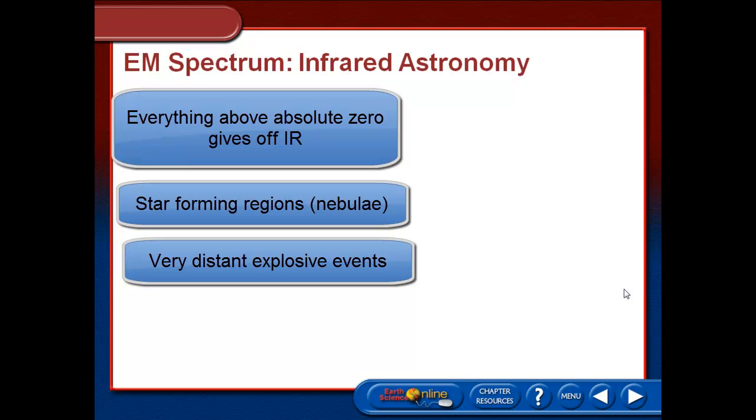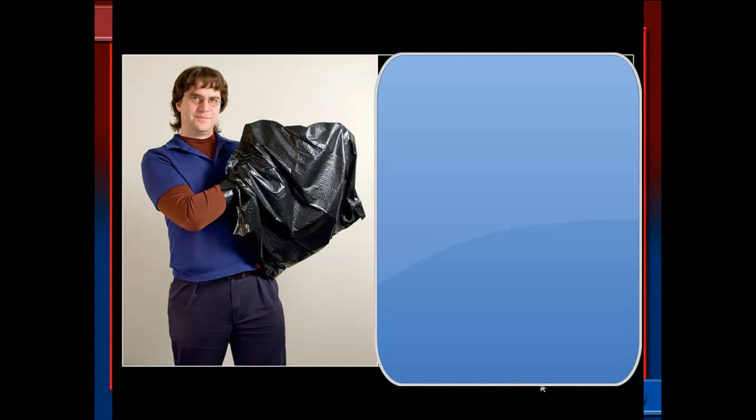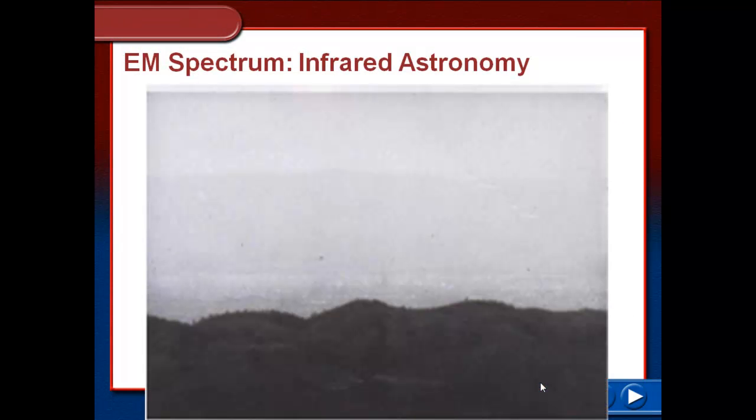The nice thing with infrared is that it passes through most of the gas and dust that's out there. Here's an example of what we can see. On the left is a picture in visible light of an astronomer — his hands are in a bag and you can't see them because the visible light given off by his hand is being blocked by the bag. But in infrared, that black bag is actually transparent to infrared energy, and you can easily see how many fingers he's holding up inside the bag.